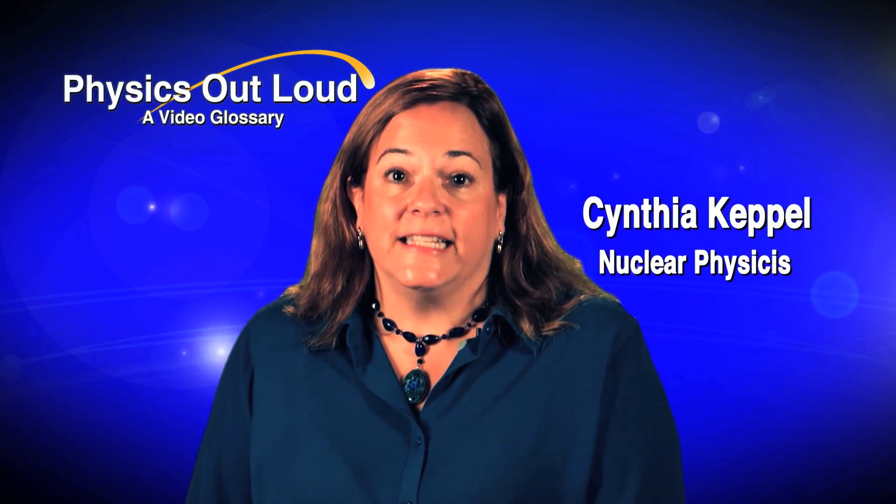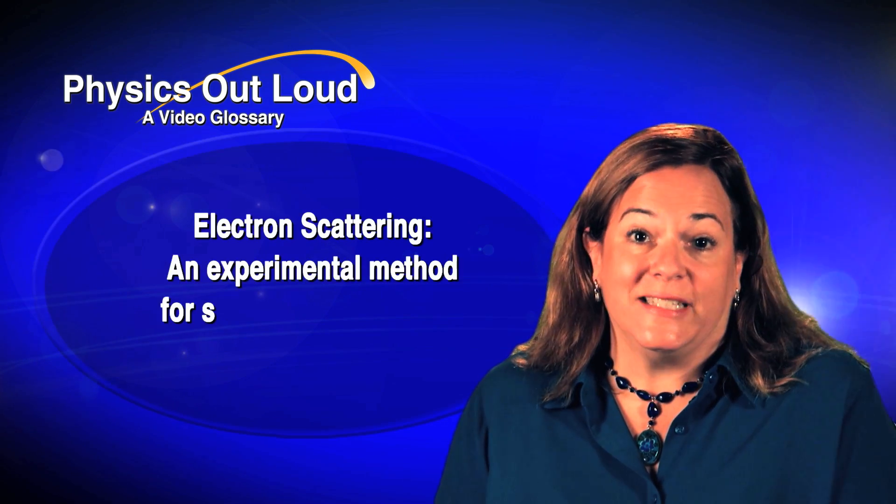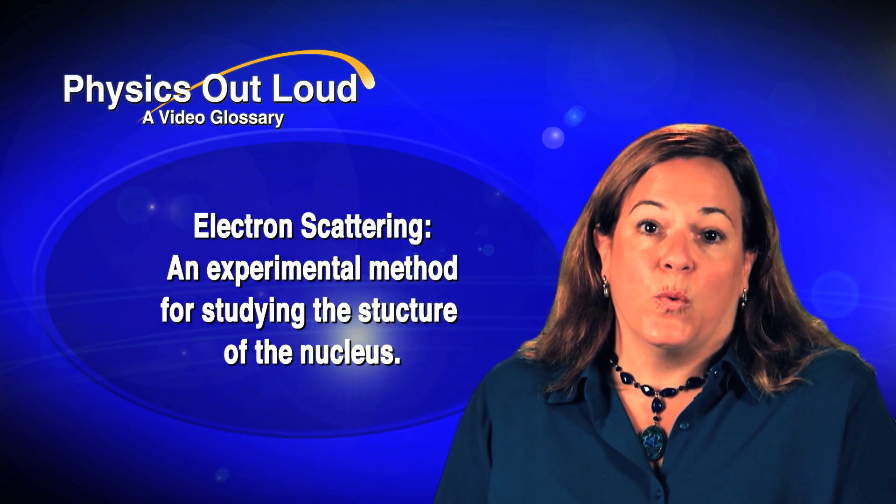I'm Cynthia Keppel. I'm the Hall A leader here at Jefferson Lab. In Hall A, we perform electron scattering experiments, and what that is, is we're trying to understand the structure deep inside the nucleus.